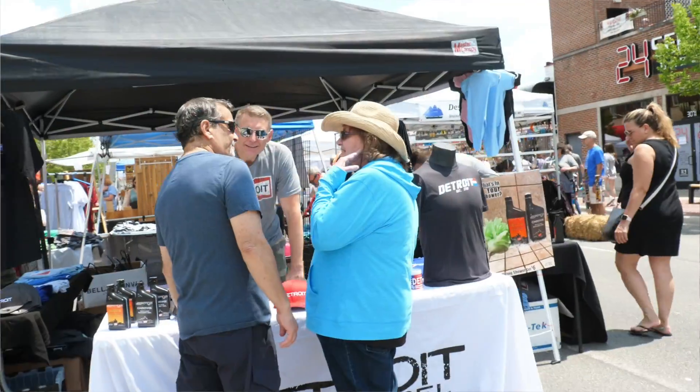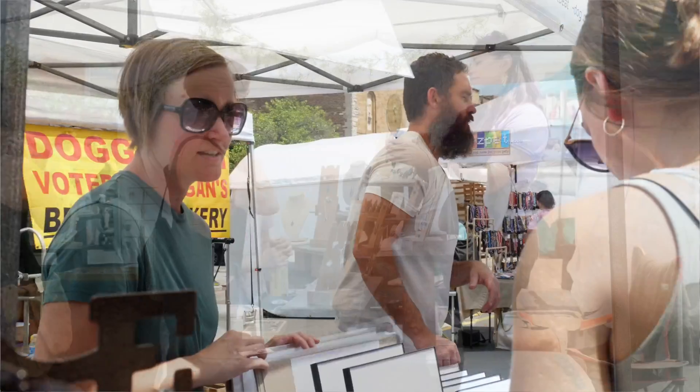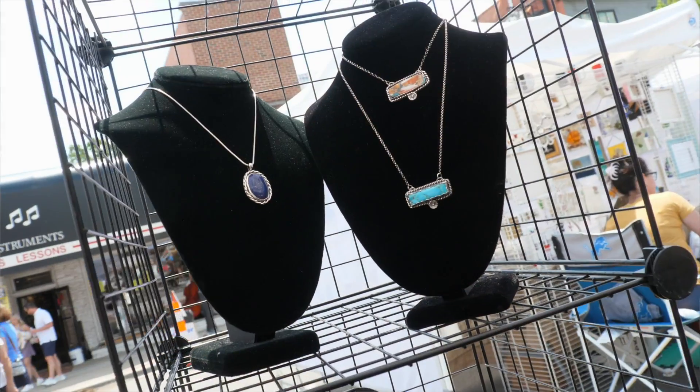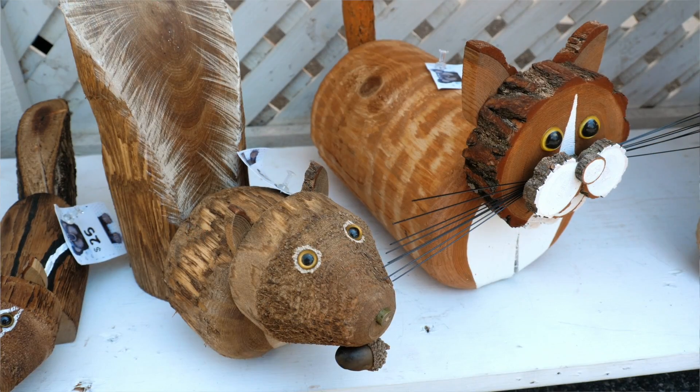I really like this art fair specifically because it's a little bit smaller. It's a great show to actually get a chance to really talk to people and get to know them. I used to live in the Ferndale area so this is kind of my old stomping ground — it's very fun to come back to the Berkeley area, visit the shops, and see the people that are buying my jewelry at Yellow Door Art Market.